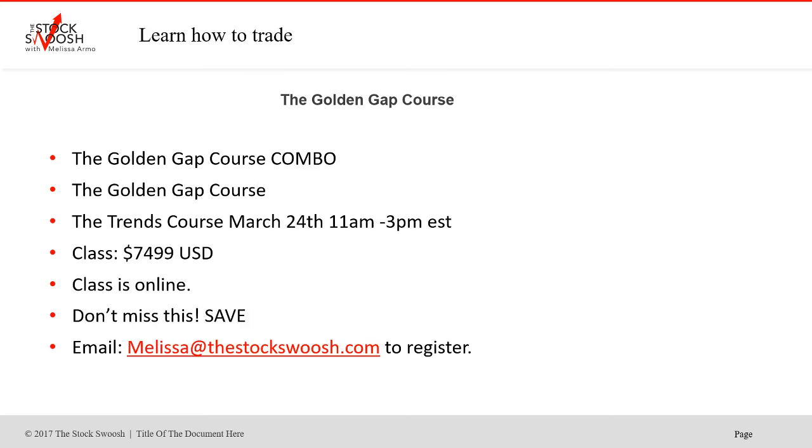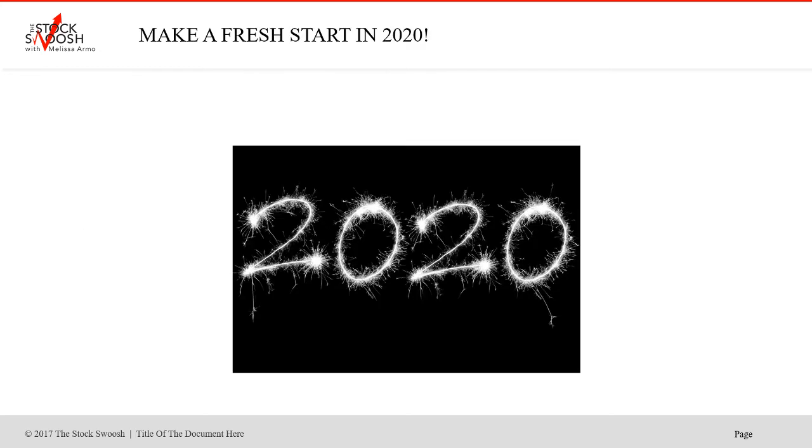The combo deal is $74.99 — you save if you do the trends, two classes for one price. This is a good deal. You do the Saturday, Sunday, and then the class on Tuesday. If you're interested, you learn the long-term trends as well.